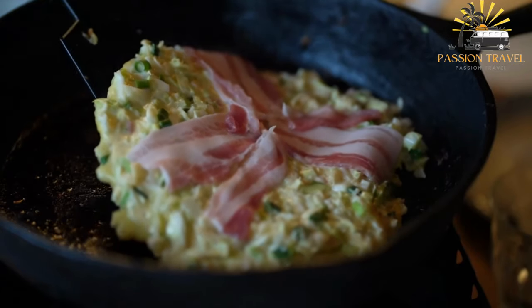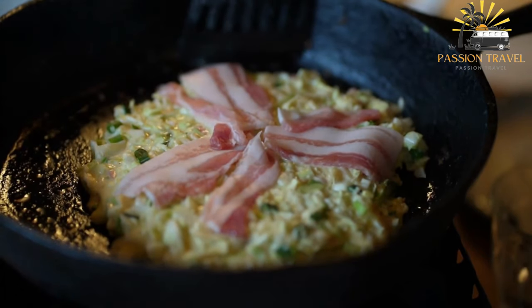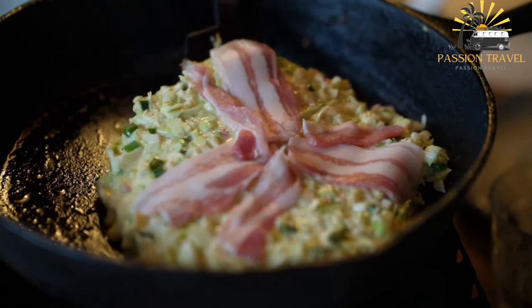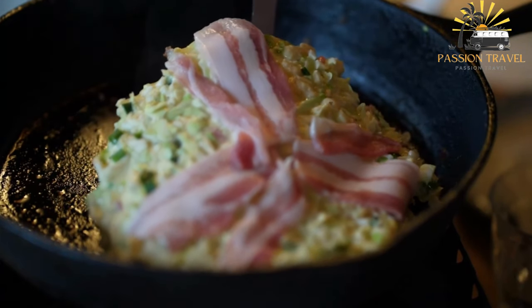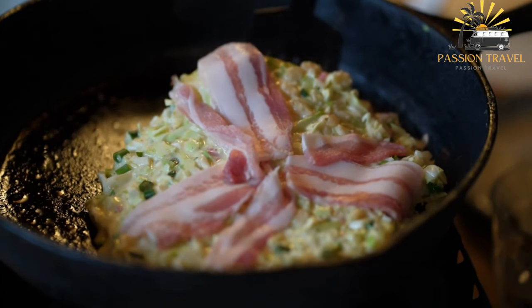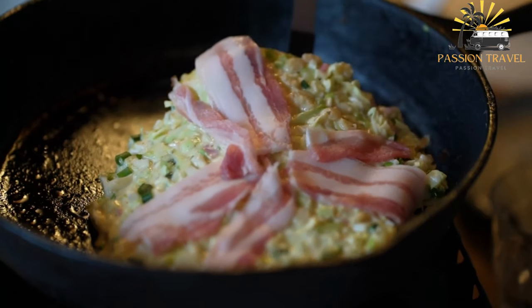Okonomiyaki is a Japanese savory pancake made with flour, eggs, shredded cabbage, and a variety of other ingredients. The word okonomi means 'what you like or what you want,' and yaki means 'grilled or cooked.' This is because okonomiyaki is a very customizable dish, and people can add different ingredients to suit their tastes.